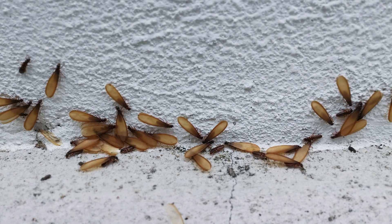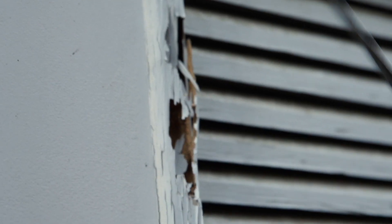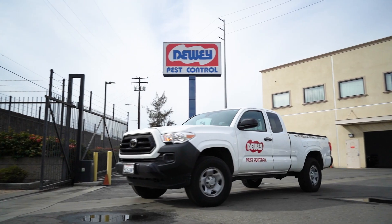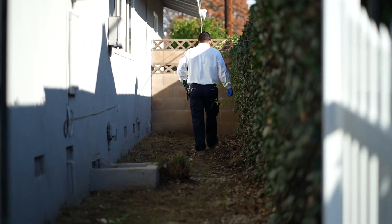The only real way to know that your home has termites without having it inspected annually is to see evidence, which would be swarmers, drywood pellets — which is their fecal droppings — or you see damage. At that point you would get a professional out there immediately and let us do a complete inspection of your home.